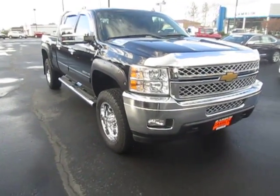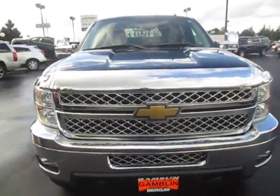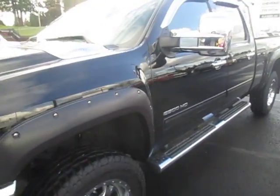Hey there folks, coming to you from Gameloud Motors, Neonclaw, Washington. Today we're checking out our Chevy 2500 Special Edition series here.